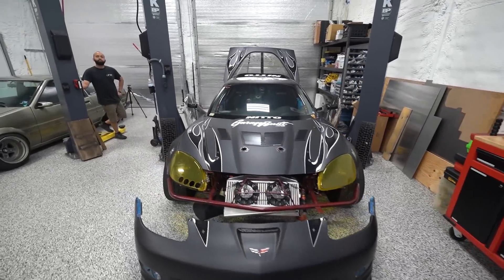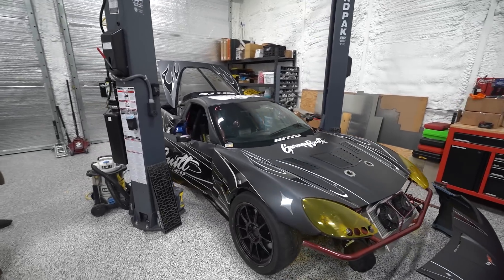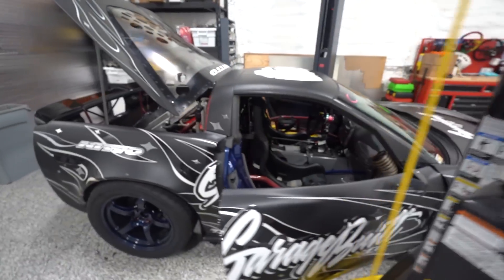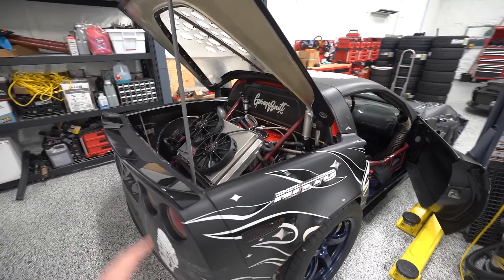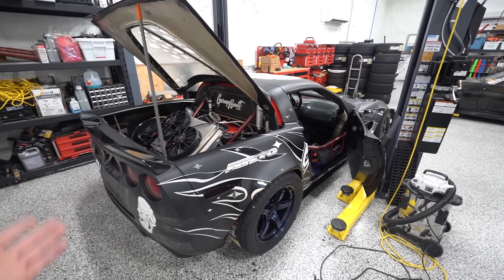We're back to work on the C6 Corvette competition drift build, finally back in the shop getting some work done. We've got some upgrades to do — the biggest event of the year is coming up in just under a week and we need this thing to be as good as it can possibly be. This is what we built the car for, and we're six months into the year and finally going to a competition that is exactly what this car was meant for.